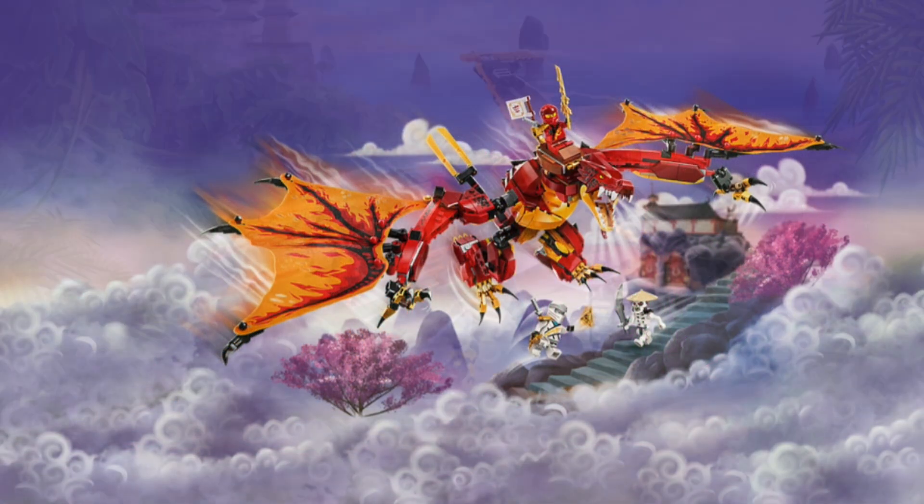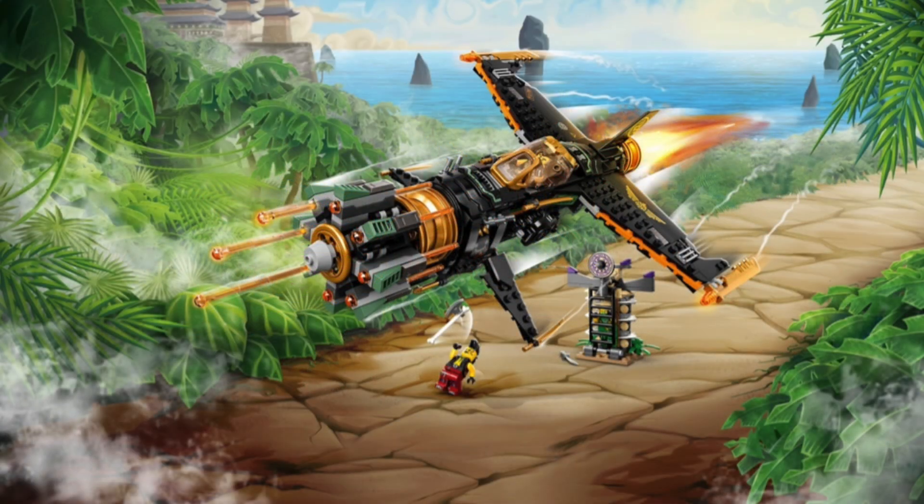I will say the $40 to $50 area is Ninjago's golden spot in terms of value, so if you are willing to pay a little bit more I would definitely go for some of the options there. Number 12: Kai's Fire Dragon Evo.